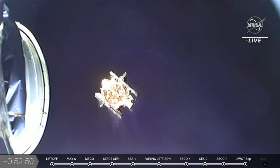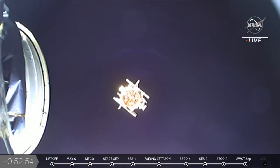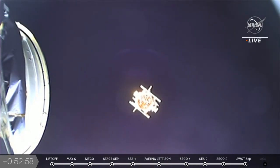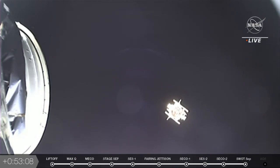You can see the spacecraft floating away right now from the second stage. At this point, the launch vehicle's job is done. The second stage will basically back off, move away from the spacecraft, and take itself out of orbit so we don't have any junk floating around after it's completed this mission.